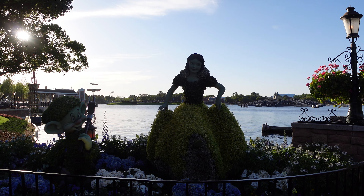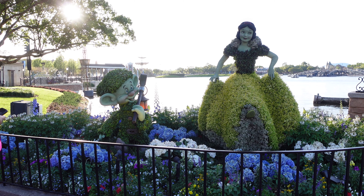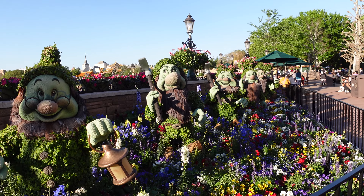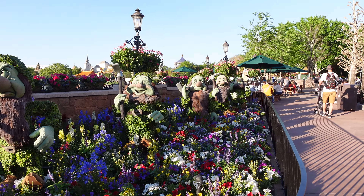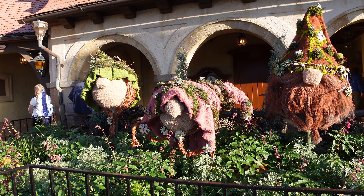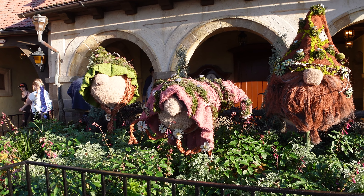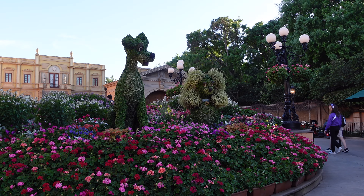In Germany we found Snow White and Dopey — I think that's Dopey. He's so cute with his big ears, and here's all the rest of the gang. We also found a family of gnomes over here in Germany as well. And we've got Lady and the Tramp back here in Italy.